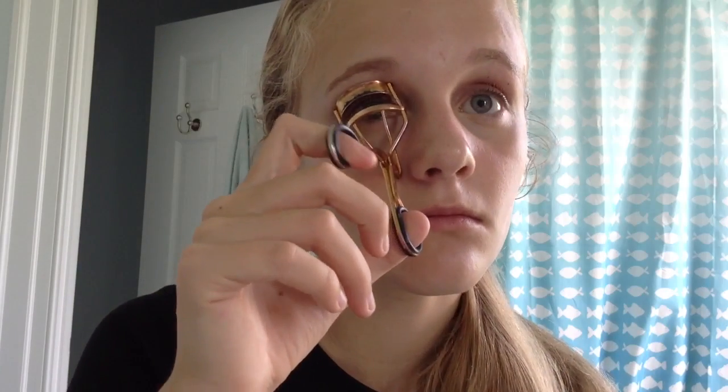Because foundation can cause pimples in other areas where you might not have them if you don't wash it all off, and it is pretty hard to get all of your foundation off. So then I just took a little bit of powder — I used my Rimmel Stay Matte Powder — and just put a little bit over the concealer. By the way, I was using the Maybelline Fit Me Concealer.